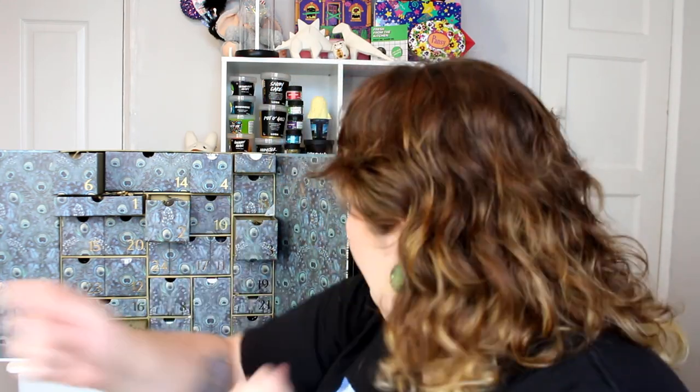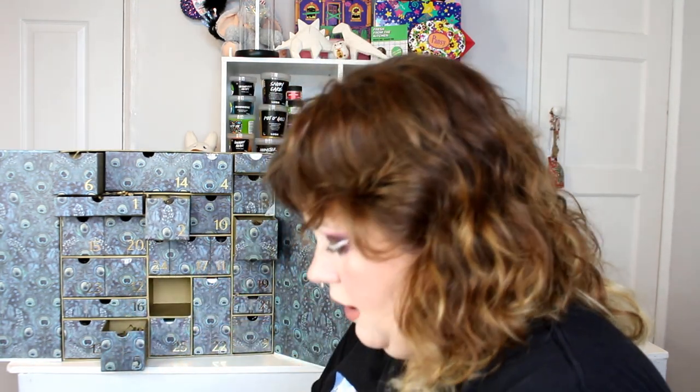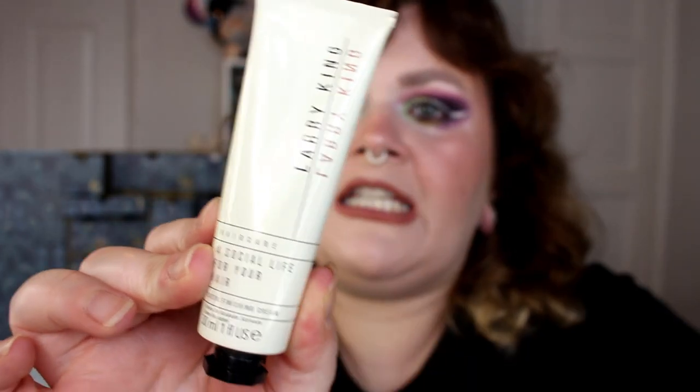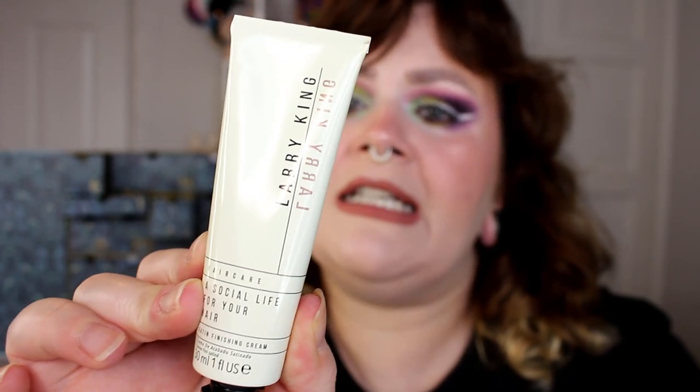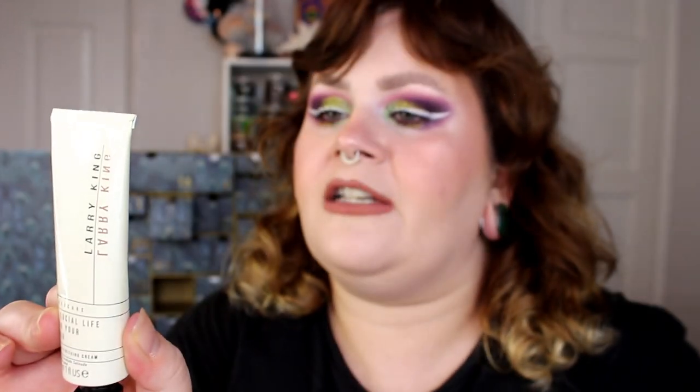Door number eight — we've got the Larry King 'A Social Life for Your Hair' Satin Finishing Hair Cream. It says the supercharged satin finishing cream works for every hair type — use it to tame anything from a full head of curls to super fine flyaway hair, whether long or short, straight or curly. This is the ultimate product for everyone. You use a pea-sized amount, rub through your hands and into your hair. You can also blow dry with it. I like that it's in a metal tube.